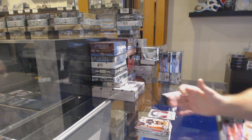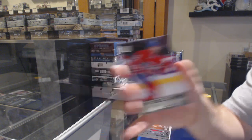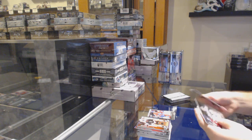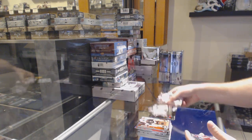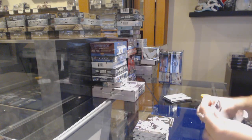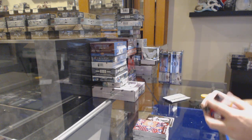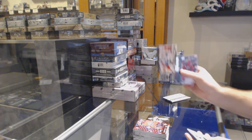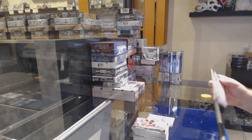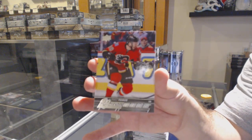Young Guns for the Montreal Canadiens — Jacob Delarose. Shining Stars for the Wild of Devan Dubnyk. We've got a Canvas of Jonathan Drouin for the Tampa Bay Lightning. And this should be a Young Guns for the Calgary Flames, Emile Poirier.